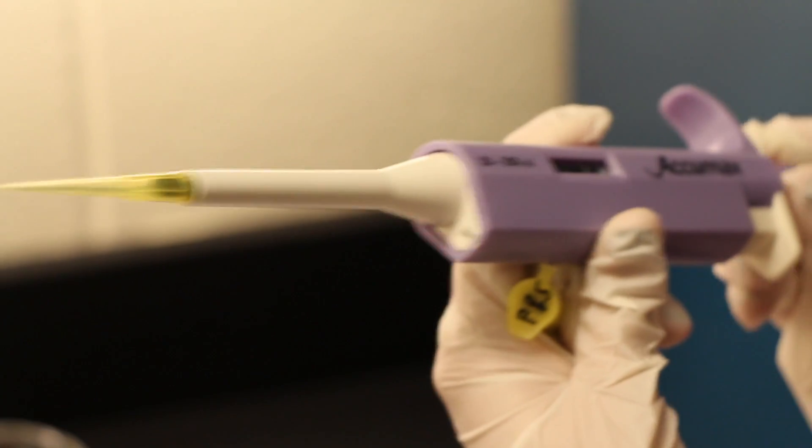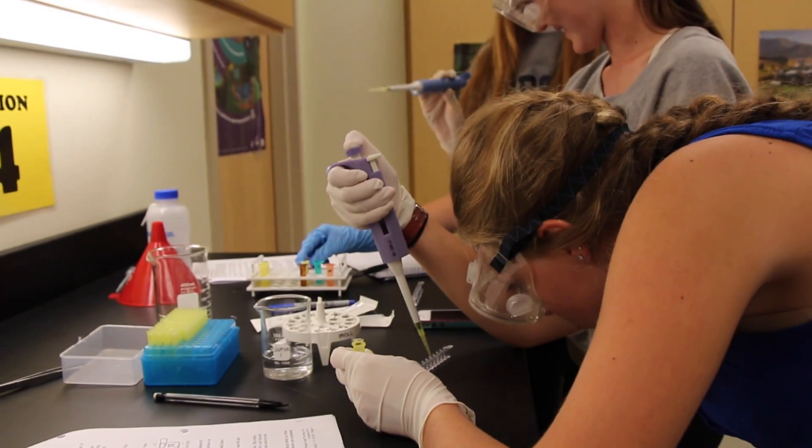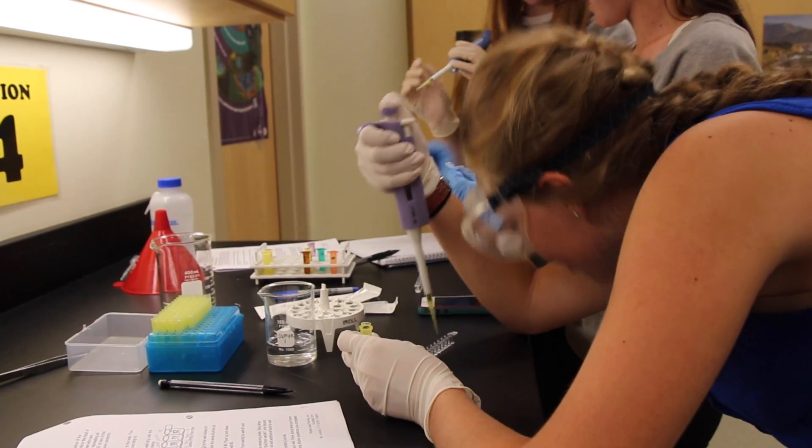Laboratory experiences in BioMed teach skills and different processes that are going to be important at the college and professional levels. So students get exposed to these skills early and often.